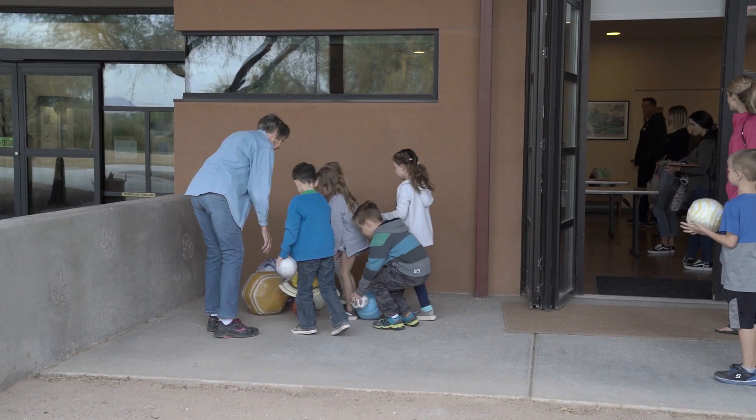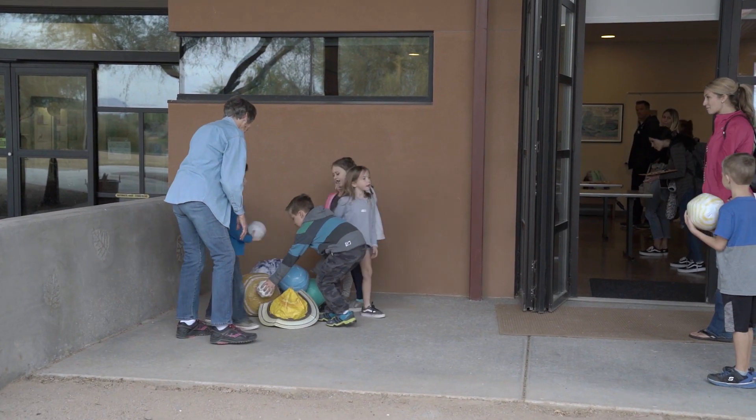We're trying to help them visualize the relationship of the planets within the solar system — a visualization of the distances and how long it would take to make those travels.